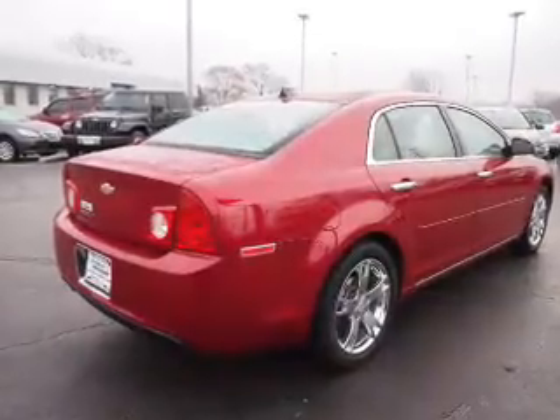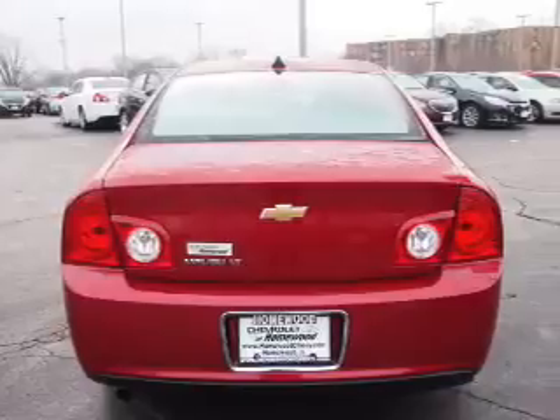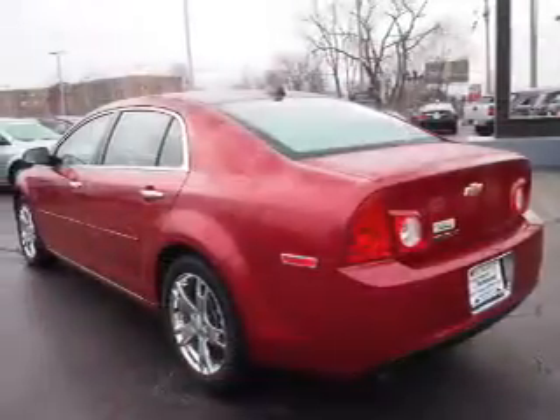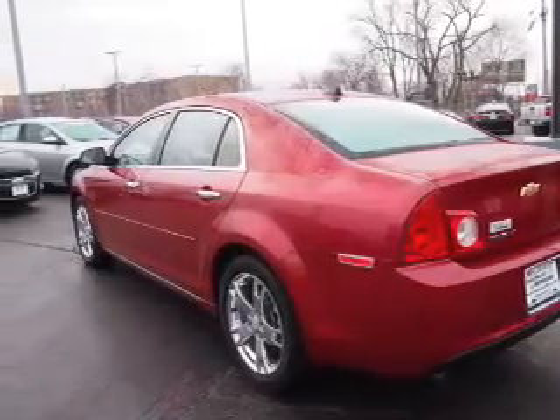The features include premium rims, power mirrors, traction control, and anti-lock brakes. Inside you'll find Bluetooth connectivity, Sirius XM satellite radio, an auxiliary input, and remote start.